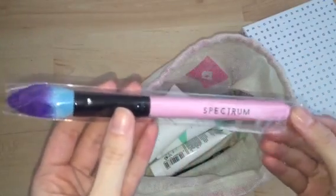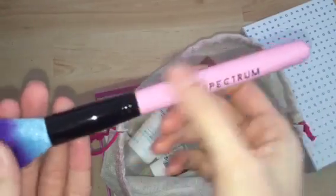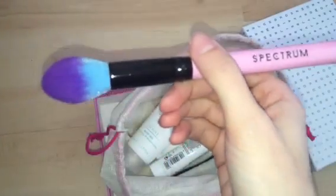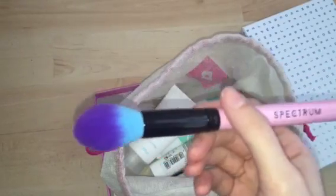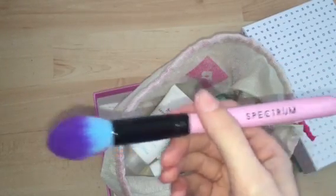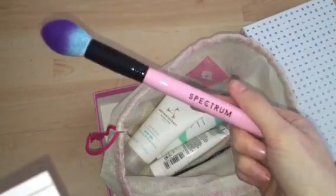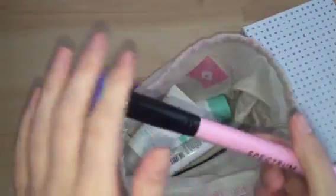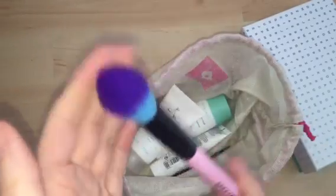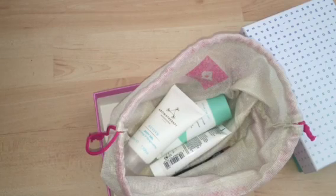The one thing in this month's box I'm really excited about is a Spectrum brush. I absolutely love the baby pink handles and the bristles that go from baby blue to purple are just amazing. I've heard tons of things about Spectrum Cosmetics. I thought these were more expensive but looking at the card, this only retails for £7.99, which is quite reasonable. The brush itself is so soft and could be used as an under-eye setting brush or a contouring brush.